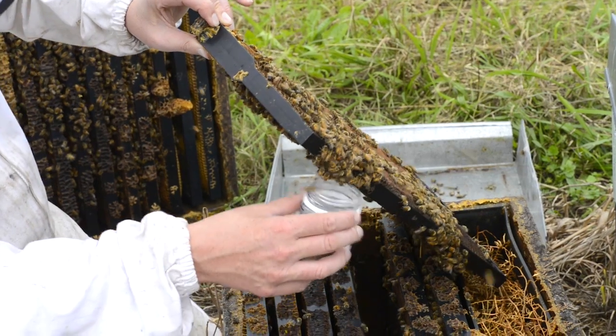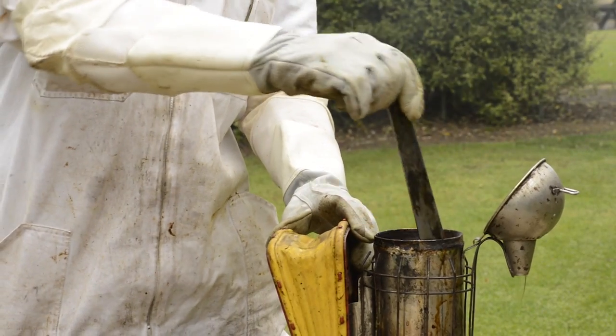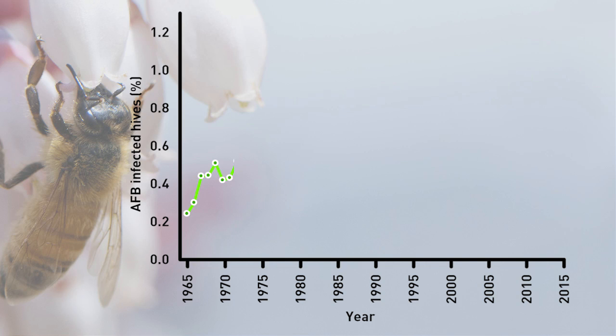The videos are set out in about three or four minute chunks and cover quite a range of different topics. The first one talks about the history of American foulbrood control in New Zealand and makes some really important points about that and what we can learn from it.